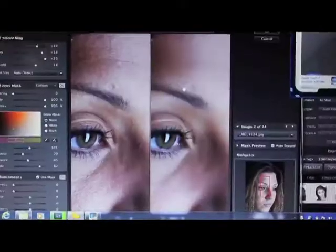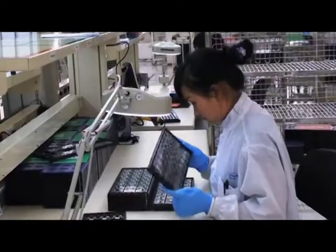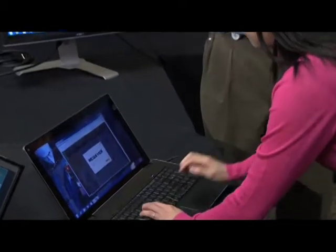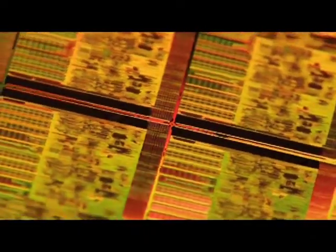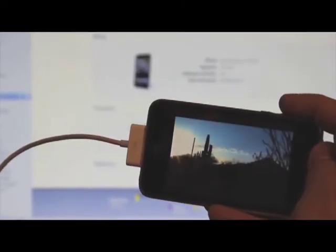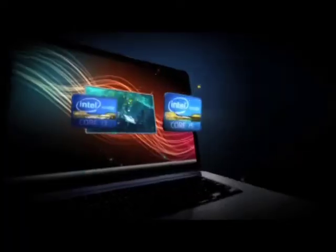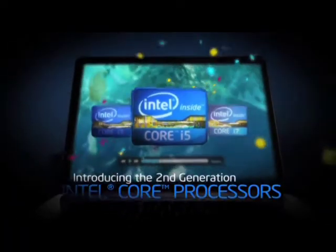There is an excitement in the air because people are anticipating something great. We want to put our best foot forward to get people excited about why they should care about the products that we've got out there. It's about what they do on their PCs, how they connect with people and the devices that they use. And we want to really show them that Intel has all of that in mind when we're designing these processors.